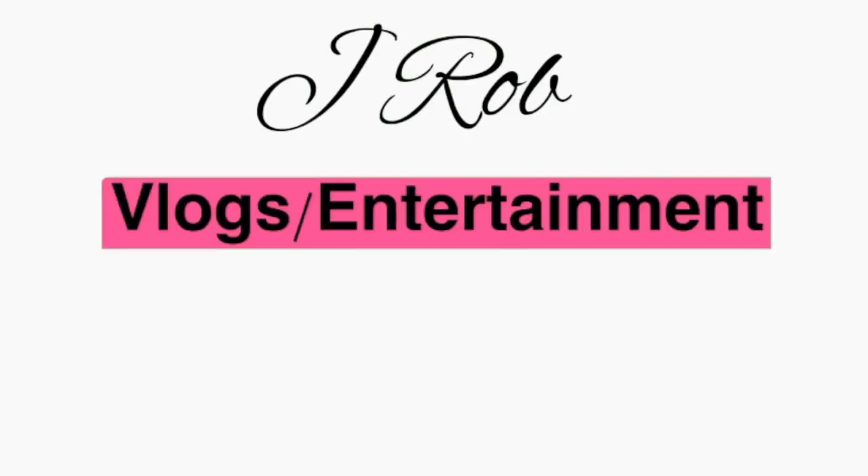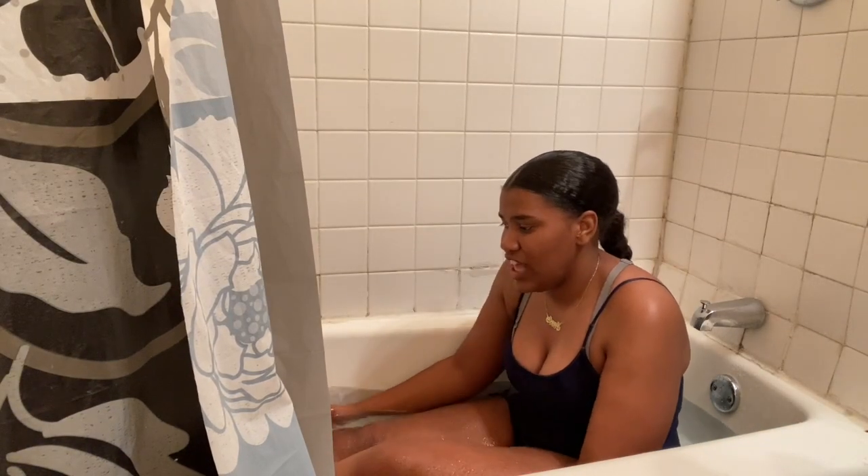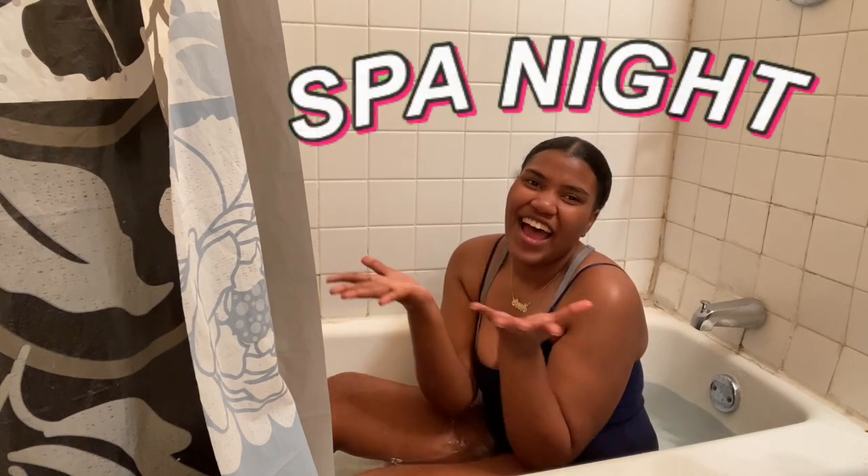Maybe I'm overreacting to this whole thing. Give me a moment, I accidentally made the bath water a little scorching. Hey everybody, welcome back to the channel! If you're new here, my name is Jayla, aka J Rob. Have you ever felt like you just had the weight of the world on your shoulders? Have you ever wanted to relax so badly but didn't know how? Well, you take an eight-hour nap and forget that any of your problems ever existed? No, Timmy? Well, you're having a spa night with Jayla.